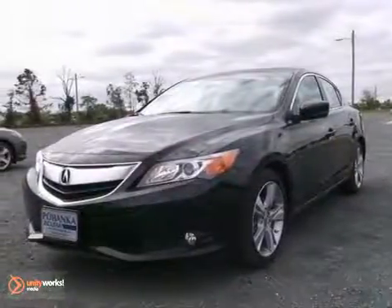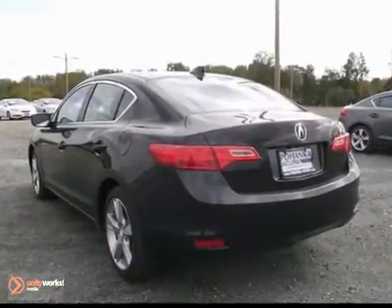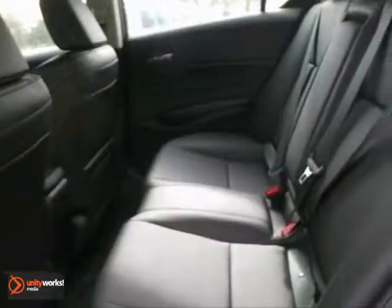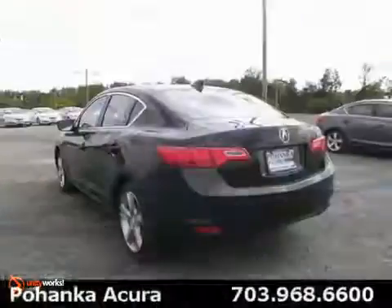It's a 2013 Acura ILX. This vehicle has a lot of things to offer, including alloy wheels, stability control, and seating for five. It features heated mirrors and it has keyless entry as well as a power moonroof. And with heated leather seats and navigation, this Acura ILX won't be around for very long.